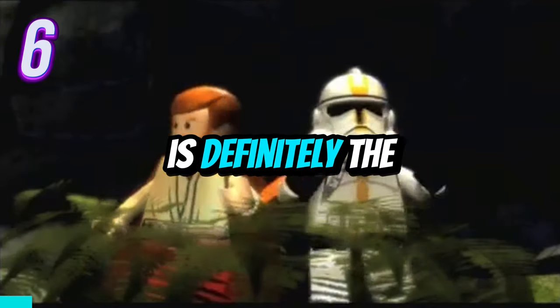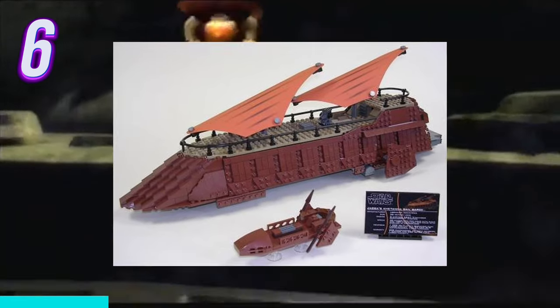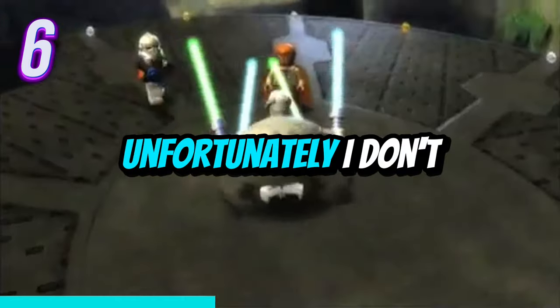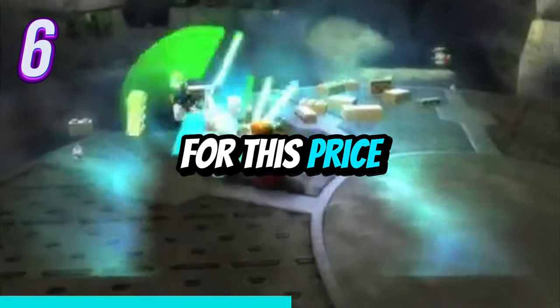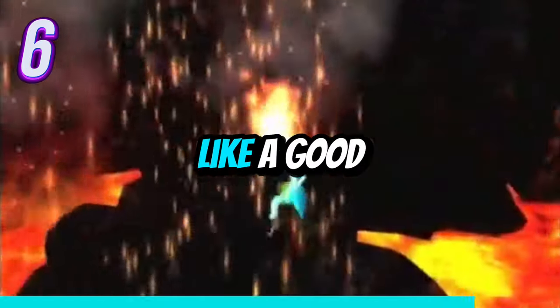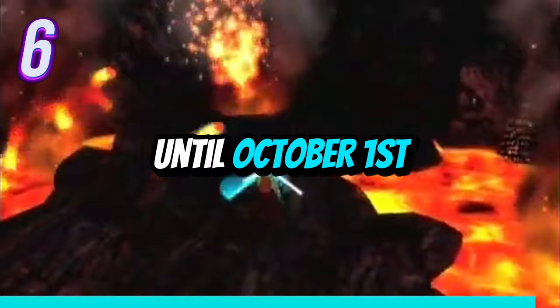This next one is definitely the largest set on this list, and that is the UCS Jabba's Sail Barge. It comes with 3,249 pieces and will retail for $549.99. Unfortunately, I don't have any pictures for this set, but I expect it to be a very large set for this price. It has 10 minifigures as well, including the characters you would expect like Jabba, Leia, C-3PO, R2-D2, etc. I really can't wait for actual pictures to surface on this set because it sounds like a good one, although it might be a while since this set won't be released until October 1st.